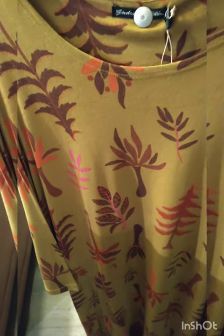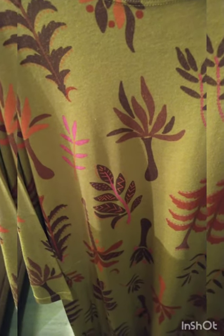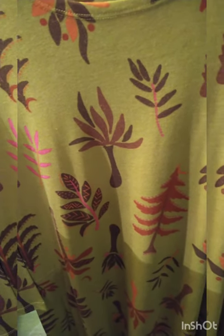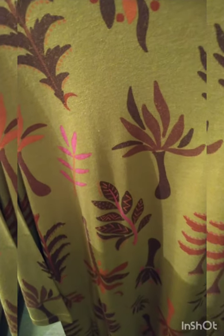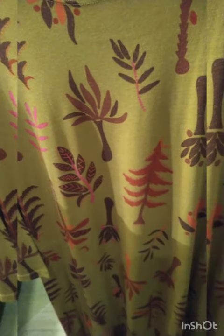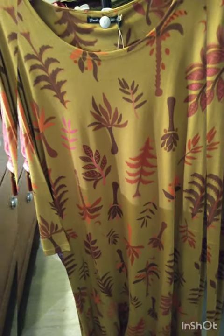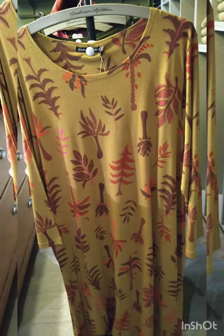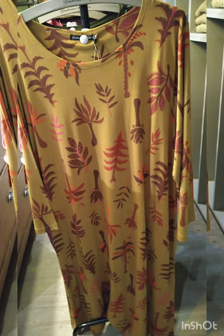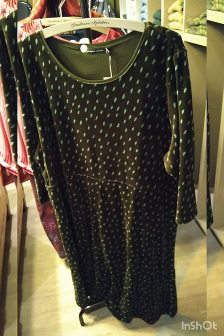This is a very limited edition tree dress that caught my attention, although it has some trees that are upside down which I find a bit odd. In any case, it's a very pretty organic cotton piece, and I like that there's a little bit of pinky color dotted across the green version. It comes in two other colors as well. It's a comfortable, simple T-shirt style and fairly long — quite suitable for walks in nature.